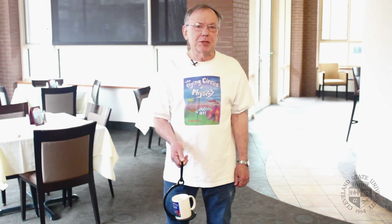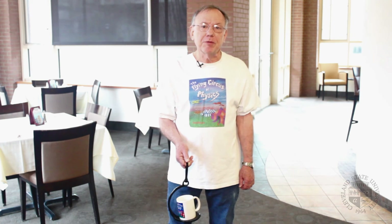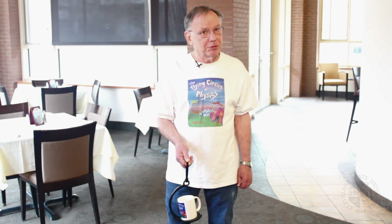Thanks for watching. Hope to see you again here at Flying Circus of Physics. Just remember, physics is everywhere, especially in a restaurant.